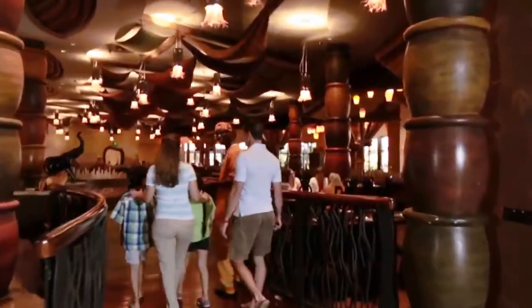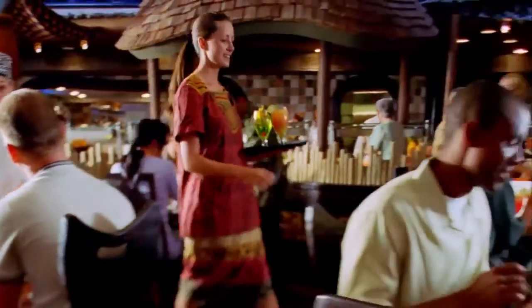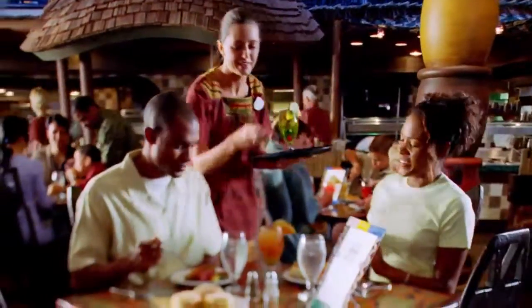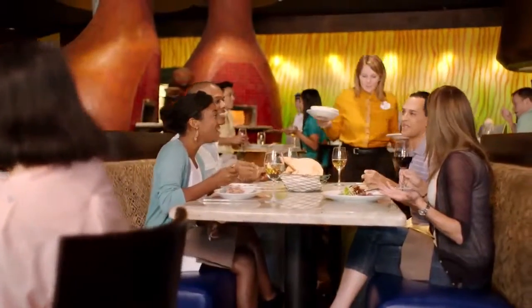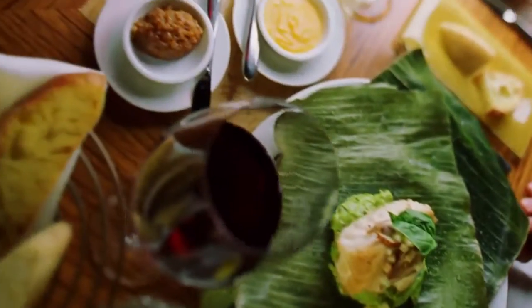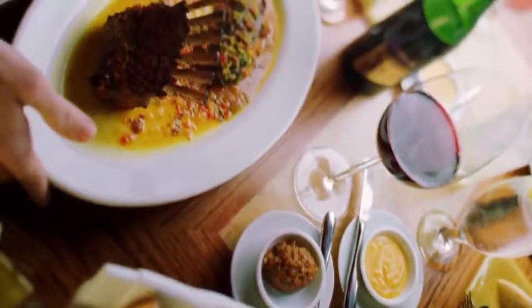When it's time to dine, appetites are satisfied at one of eight African-inspired dining locations, including Jiko, the cooking place, a fine dining restaurant with a delicious blend of traditional African, Indian, and Mediterranean cuisine.